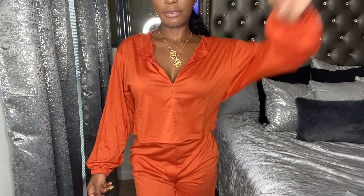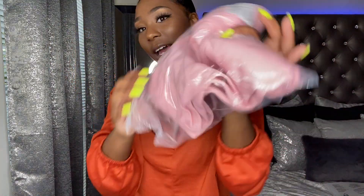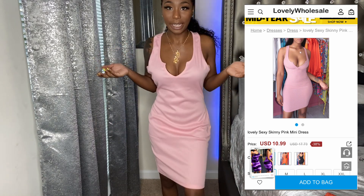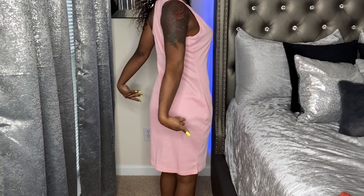I also picked up this really pretty pink dress — it has a V-neck. Y'all, maybe I'm too small or Lovely Wholesale's sizing is just way off, because this dress is ridiculously too big. It's supposed to be really tight and fitted and it's just very big and unflattering. What? You can't be doing this to your girl — I ain't that small, come on now. They must have sent me a medium but no, this is definitely a size small. It's just really big.